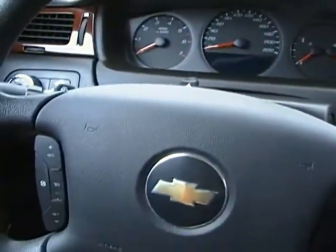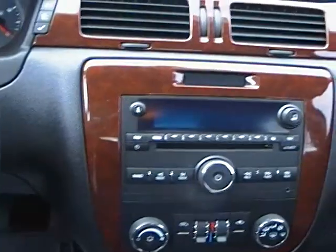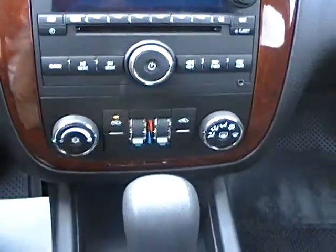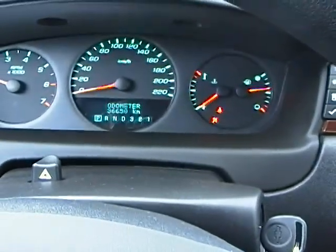Stepping onto the inside now, we can see that there are a few controllers right there on the steering wheel — your cruise control right there. It does come with the CD AM-FM. As you can see it is an automatic transmission. Oh sorry, we'll go 36,000 kilometers on it, not 46.